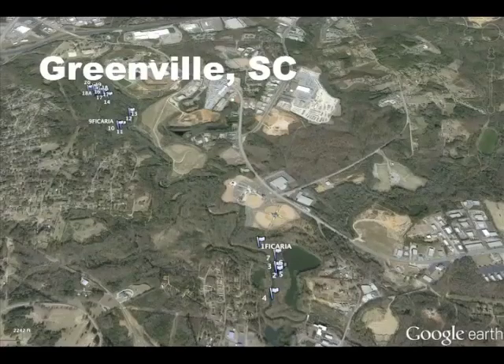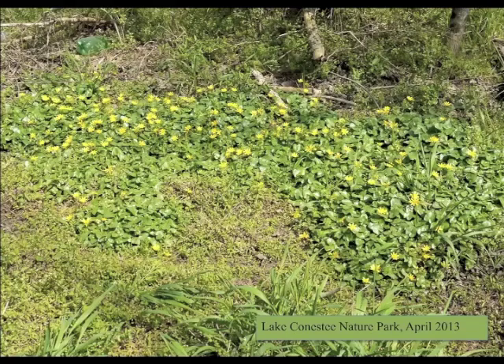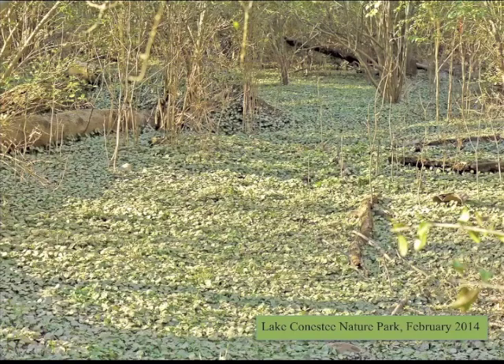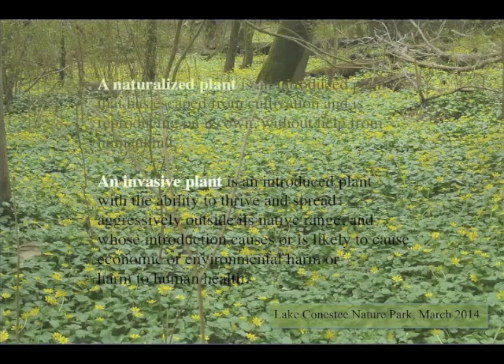Scattered plants can now be found along Reed Creek all the way to the French Broad River. In 2013, Fig Buttercup was discovered along a mile and a half of Reedy River floodplain in Lake Conestee Nature Park, south of Greenville. The infestation consists both of loosely connected patches, as well as an extensive mat of vegetation covering almost a half acre. Fig Buttercup displays the behavior of an aggressively invasive plant, and it provides us with a textbook example of what it is capable of doing to bottomlands throughout the South.